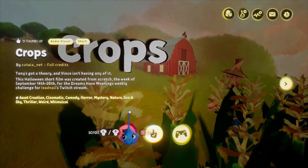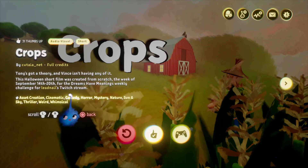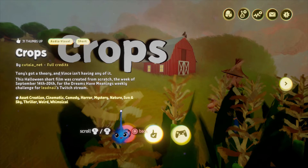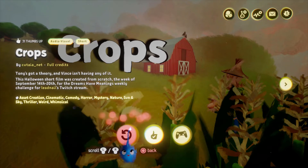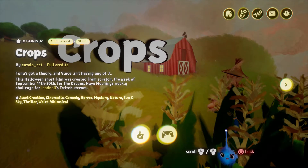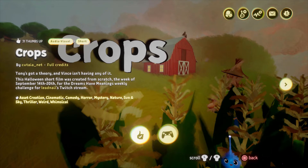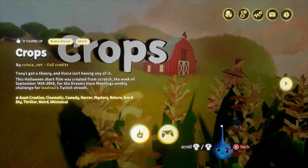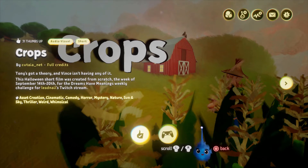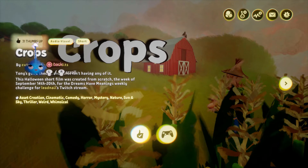Our next animation is by Cutia Net — Tony's Got a Theory and Vince isn't having any of it. This Halloween short film was created from scratch in the week of September the 14th for the Dreams Have Meanings weekly challenge. So this is made in a week, and it's great that you can make animations that quickly. If you're a budding animator, Dreams is a really great game to do animations in — it's not easy, but once you get the hang of it, if you are keen on animation there's no stopping you and you'll be making little animated shots in no time. I'm going to play a little bit of it — I'd like you to go into the Dreamiverse and play it yourself, and thumb it up because it only has 31 thumbs up, which is a travesty.